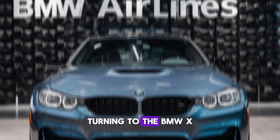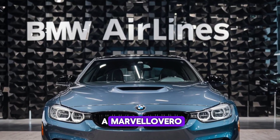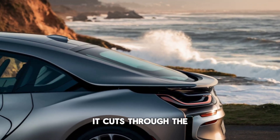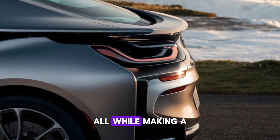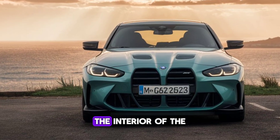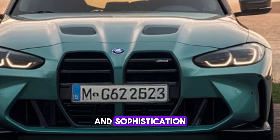Turning to the BMW X, this electric SUV is a marvel of aerodynamics and design. With a drag coefficient of just 0.25, it cuts through the air with grace and efficiency, all while making a bold statement with its striking headlights and aggressive stance. The interior of the X is a sanctuary of modernity and sophistication.